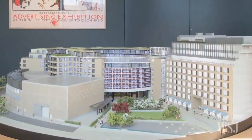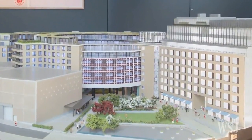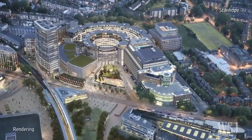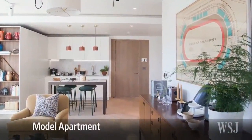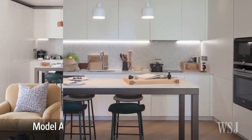By 2018, the Donut will have been converted into an apartment complex in the White City neighbourhood of West London. The apartments are either within the Donut or in a new arced building being created to encircle it. The first residents will move in at the end of 2017 and the building will be complete the following summer.